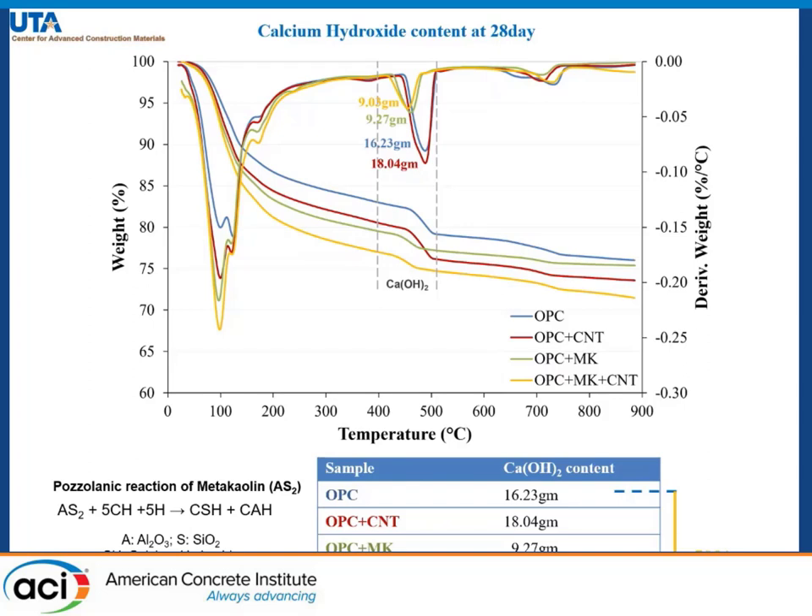The calculated values are listed in the table below, and we can see that with the addition of metakaolin and metakaolin plus CNT together, they provide a drastic reduction in calcium hydroxide content of up to 50%, mainly because of the pozzolanic reaction of metakaolin.